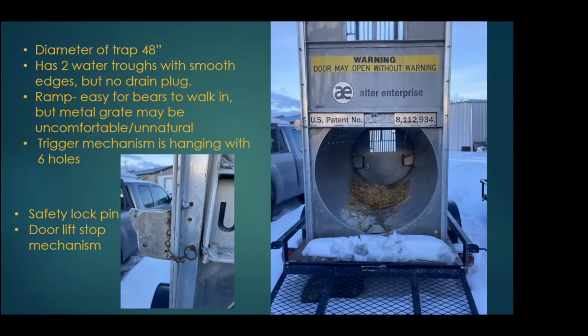When making these traps, you really want to think about all the edges inside — you want to limit them. Bears thrash around so much, so you don't want anything bears will catch claws on or cut themselves with. We like to have those water troughs smoothed out. These water troughs in particular don't have drain plugs, which would be a nice addition. Drain plugs are good for draining from the outside so you don't have water and debris clogging things up.